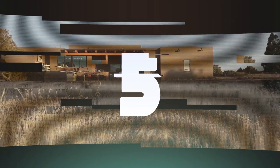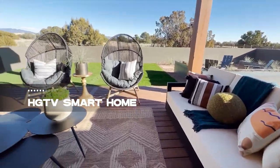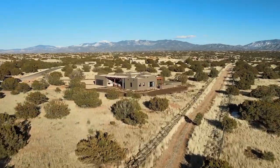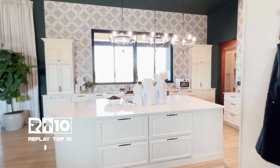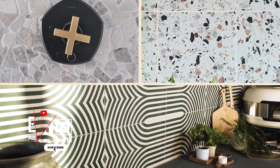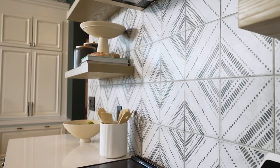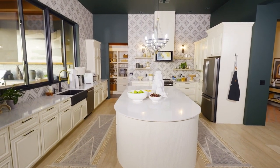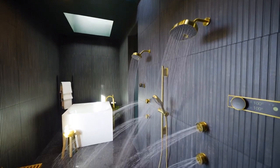Number 5 brings the dream to reality with the HGTV Smart Home. Imagine winning a fully furnished, high-tech residence valued at $1.5 million. This smart home is a technological marvel, featuring electronic fitness equipment, app-controlled skylights, and a customizable security system. Located in Pittsburgh, it's a testament to modern living with smart kitchen appliances and a programmable shower, redefining luxury in the digital age.